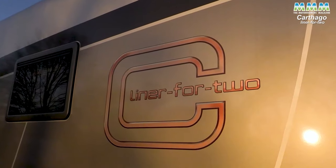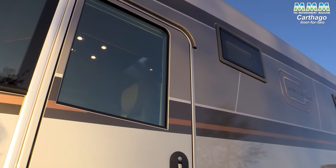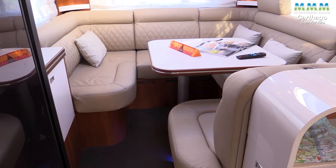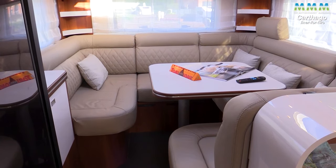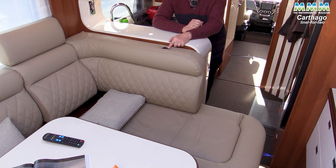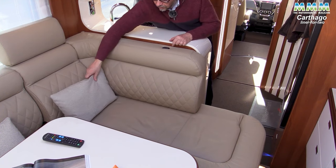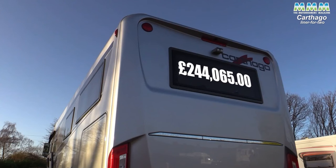The second motorhome I reviewed in 2023 was the Katago Liner for Two — the Iveco-based version. That was my favourite lounge of the year: a superb C-shaped seating area at the back, windows all around, and a massive telly. If you want a motorhome for a very long-term tour, that one should be on your shortlist — if you can afford the £244,000 price tag.